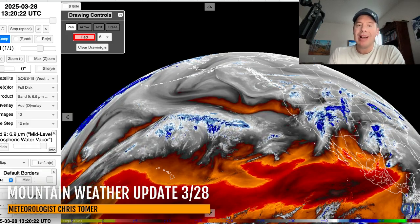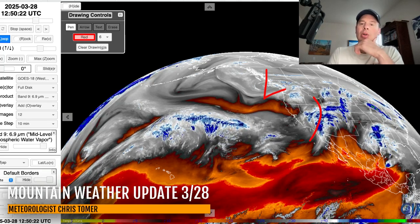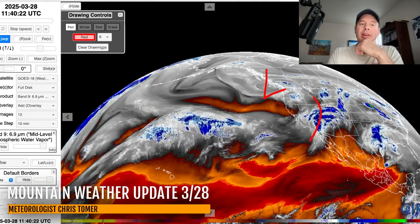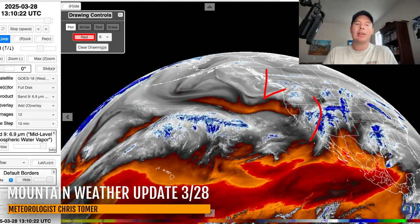Here's water vapor across the west in the mid levels. Oranges and reds are going to be your drier air moistures, and the whites and blues are the moister air. You've got a big storm system here and a wave that kind of broke off from that low moving through — you can see the moisture in the mid levels there. That'll be moving into Utah a little bit later today, tonight and tomorrow, and then Colorado as well late tonight, tomorrow, and probably into the 30th as well.